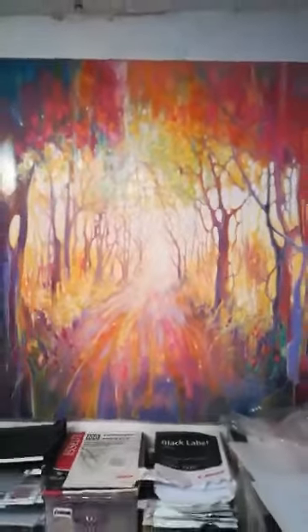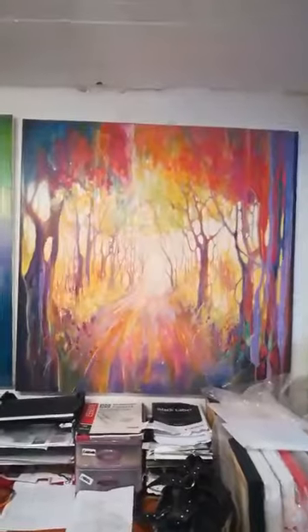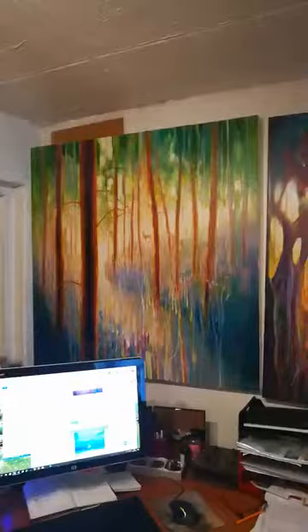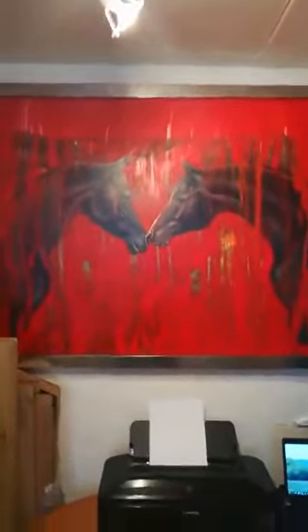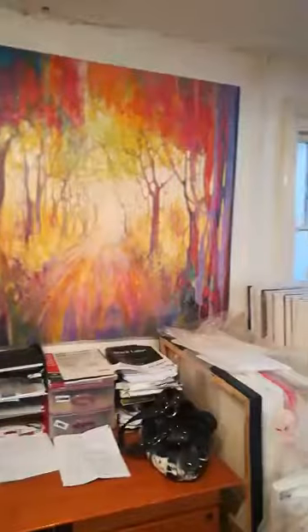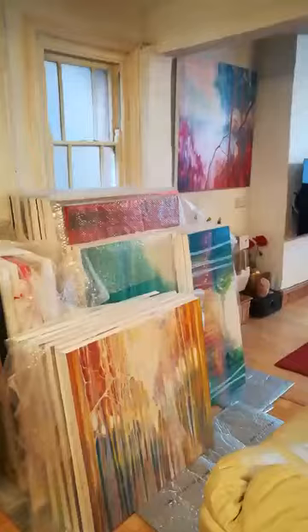These are the 48 by 48 ones — quite large. And there's my lovely big red horse one with a terrible spotlight, not showing them off at all. Anyway, just thought it'd be nice to show a little bit of how it works as a little mini business, being an artist.